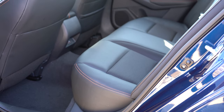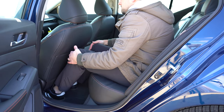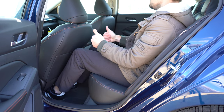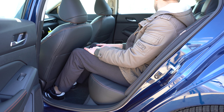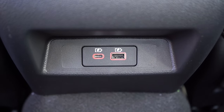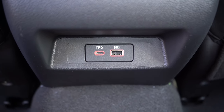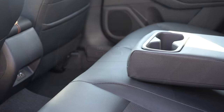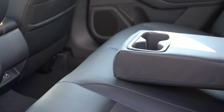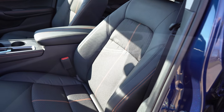Rear legroom comes in at 35.2 inches — I'm six feet tall and had decent space in those rear seats. Rear ventilation comes with the SL and Platinum trims only. There are rear USB charging ports and a traditional charging port from the SV trim and up. A rear center armrest with cupholders is also available and included on our trim.